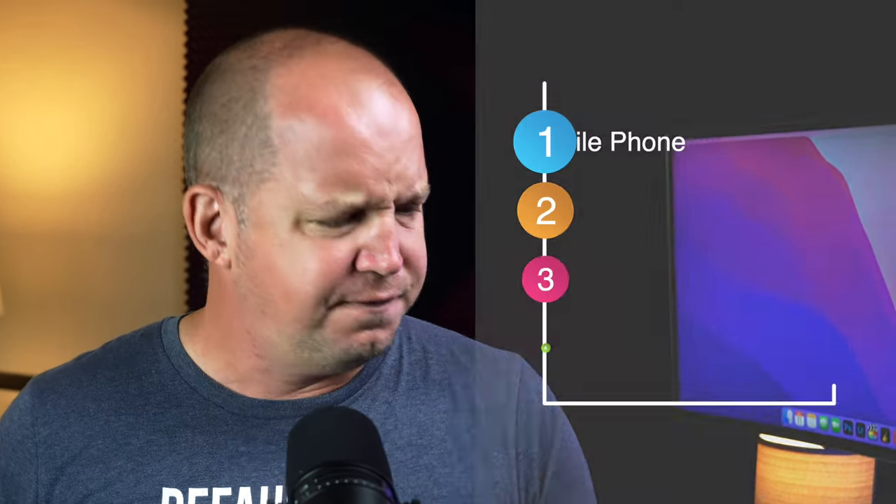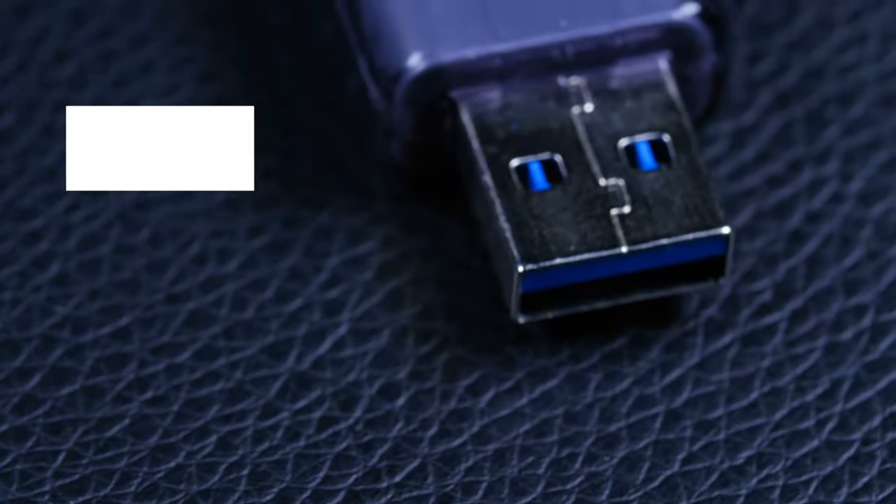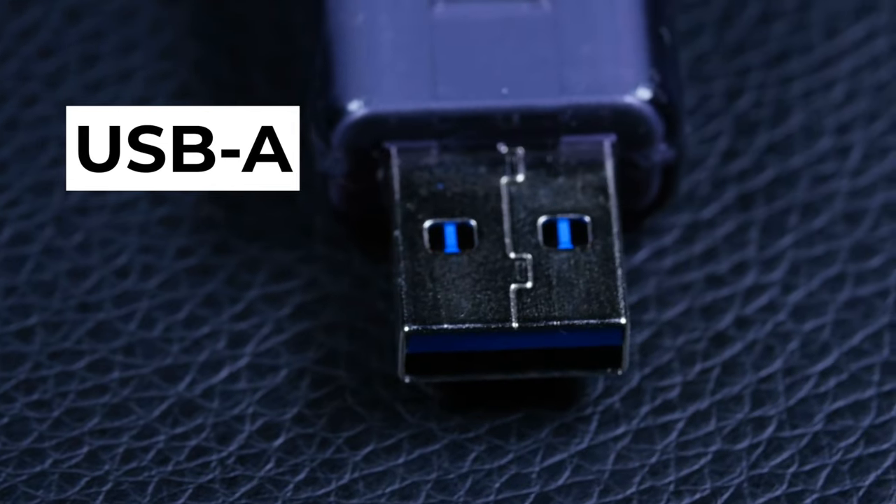That leads us to our final question: where will you be using your security key? Take a moment to consider all the places where you might use two-factor authentication — your phone, your laptop, your spouse's laptop, maybe your tablet. Which plug covers you on the most devices? Remember, you can always carry around an adapter from USB-A to C or vice versa. So do you prefer the traditional USB-A, which looks kind of like this?